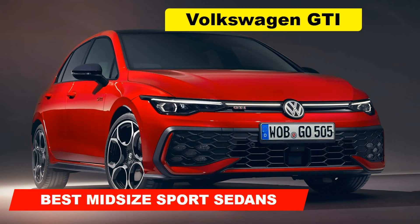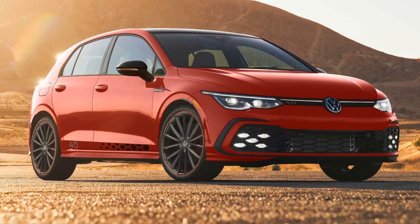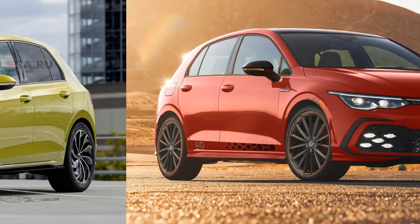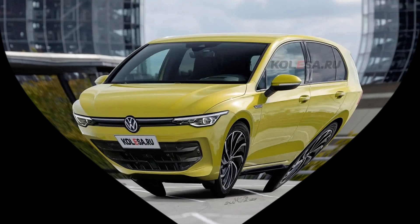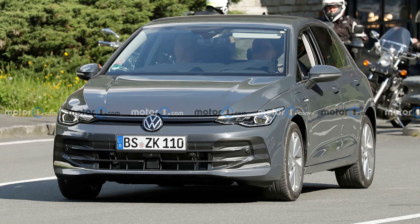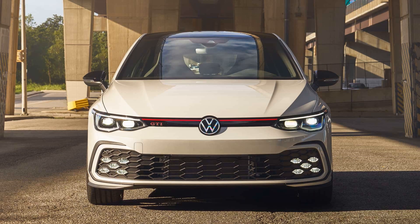As the automotive industry gears up for 2024, the competition in the midsize sport sedan category is heating up, with the 2024 Volkswagen GTI emerging as a top contender.